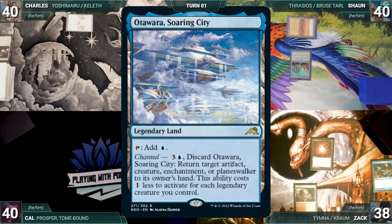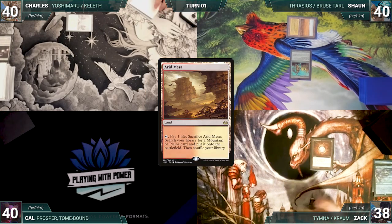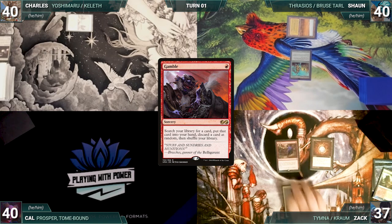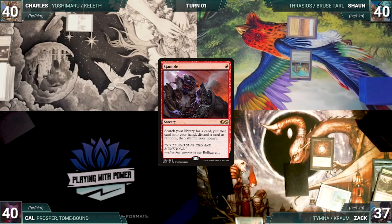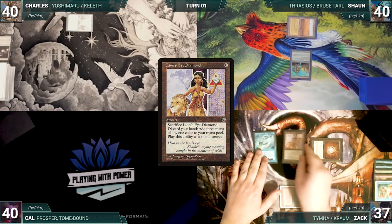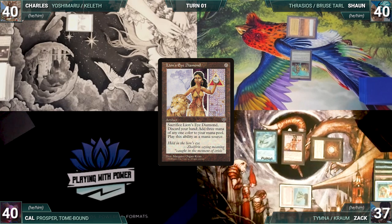Sean draws and plays a Savannah. He casts a Springleaf Drum and ships the turn. Zach draws and plays an Arid Mesa. He casts Mox Diamond discarding Otawara Soaring City, cracks Arid Mesa paying a life, and fetches up a Volcanic Island. He casts Gamble, fetches a card, then randomly discards a Time Twister. He casts Mystic Remora and then a Lion's Eye Diamond, ending his turn.